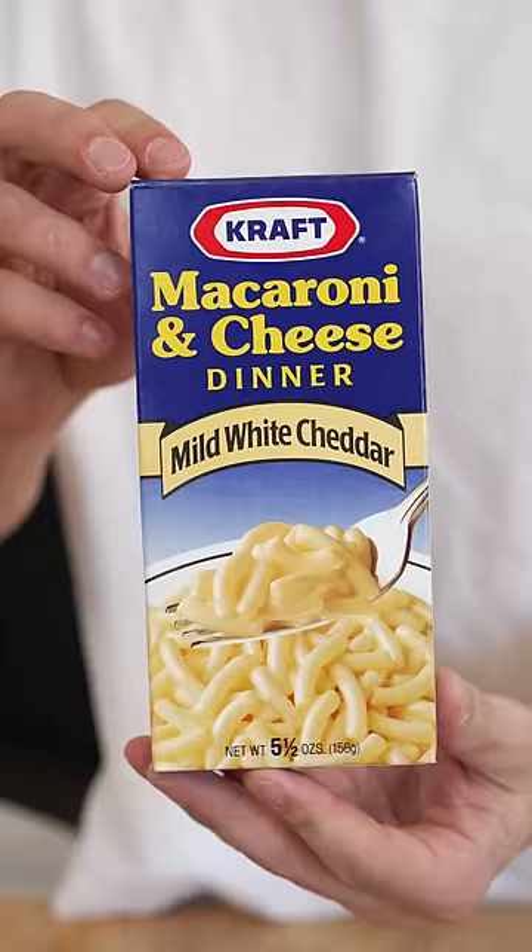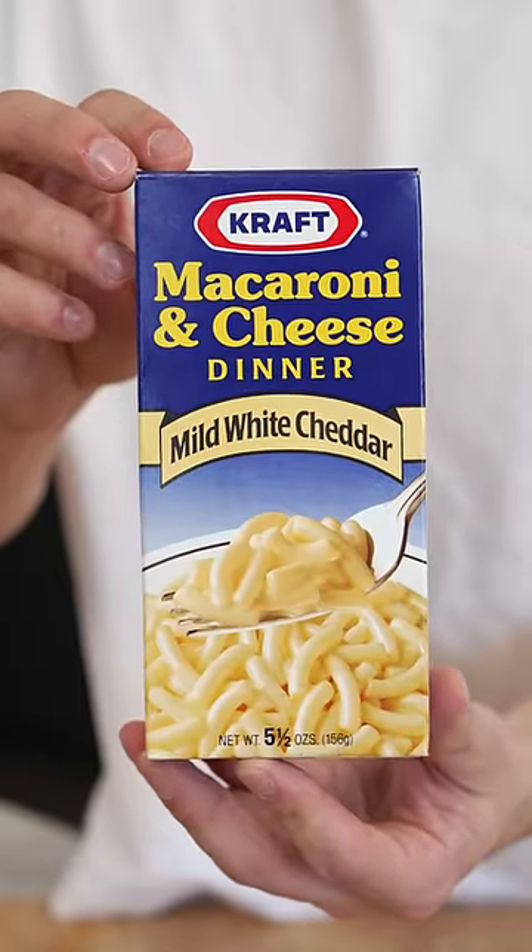I like the old Jell-O look way better than the new. Kraft Mac and Cheese used to look like this and like this.